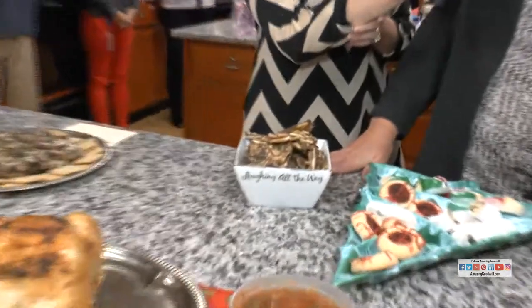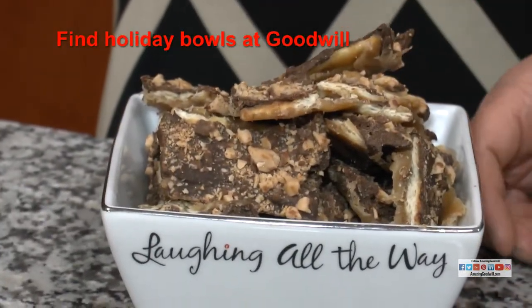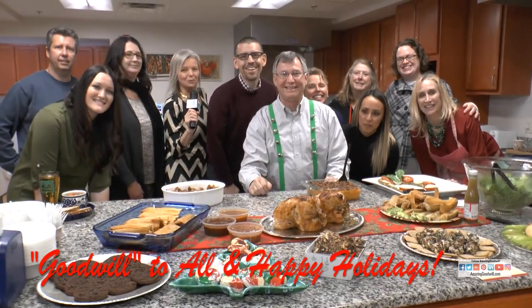Kim is our executive assistant in the marketing department. What do you have today, Kim? I have sweet and saltines — just a little fun dessert for the holidays. Excellent. The dish was purchased at Goodwill for $1.99. And happy holidays from your Goodwill marketing team!